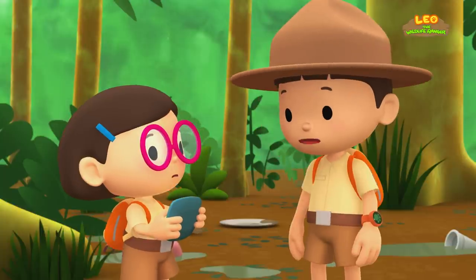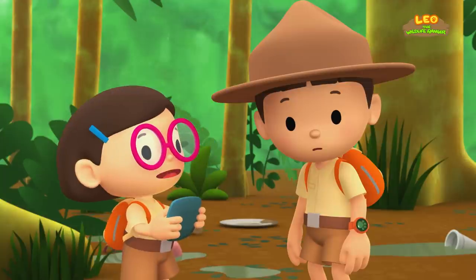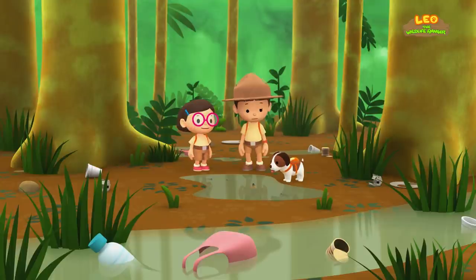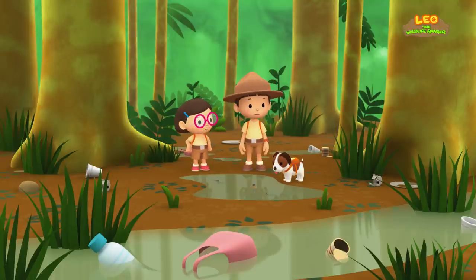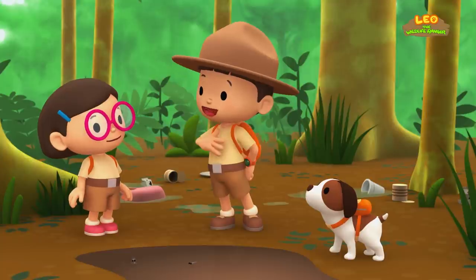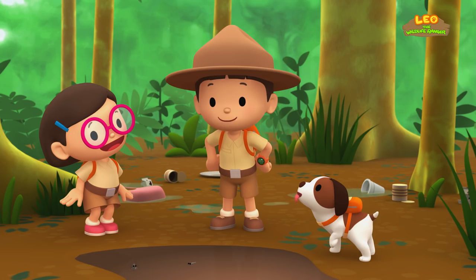Wait, is the frog still on my hat, Katie? Oh no, he's missing again! He must be somewhere around here. We can't find the frog with so much litter around — we should clean up the place first. Good idea, Katie! I bet the mudskippers will be happy too if the litter is gone. Let's clean up the place and look for the tree frog together!